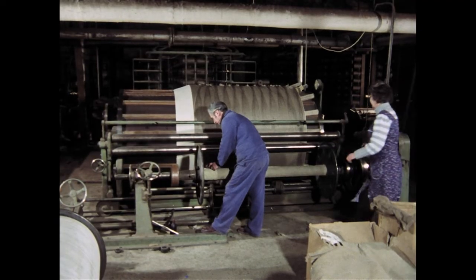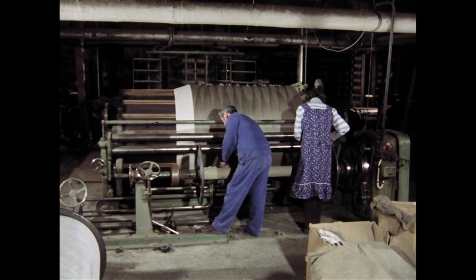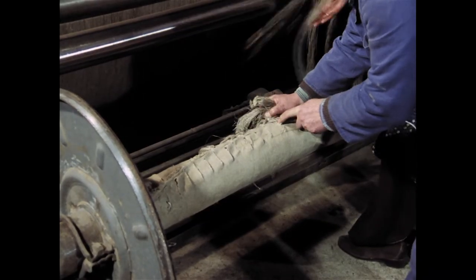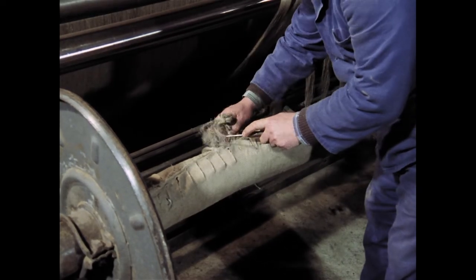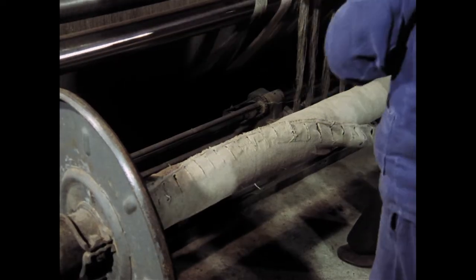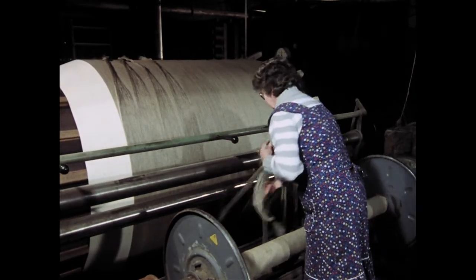Die Kette muss jetzt auf den Kettbaum, den man später in einem Webstuhl einsetzt, aufgewickelt werden. Dabei hilft der Meister. Zunächst schneidet er die Garnreste der letzten Kette vom Spanntuch ab. Das Spanntuch besitzt eine Reihe von Einschnitten, durch die die Kettstränge geknotet werden können. Die Schererin legt die Garnstränge, auch Kettgänge genannt, zurecht und knotet sie zusammen.